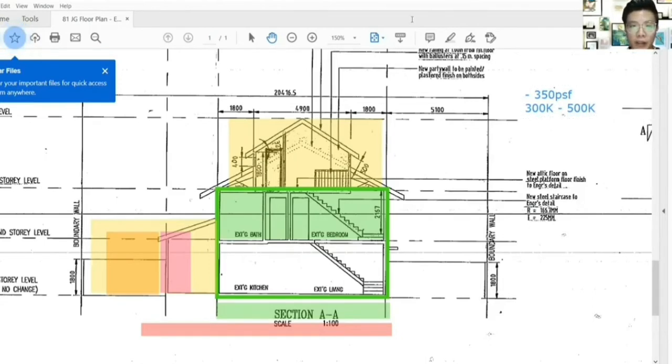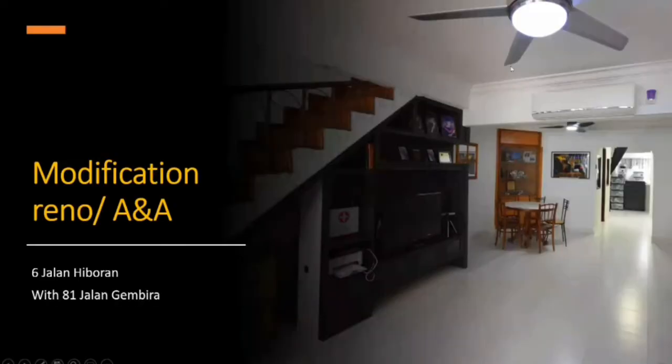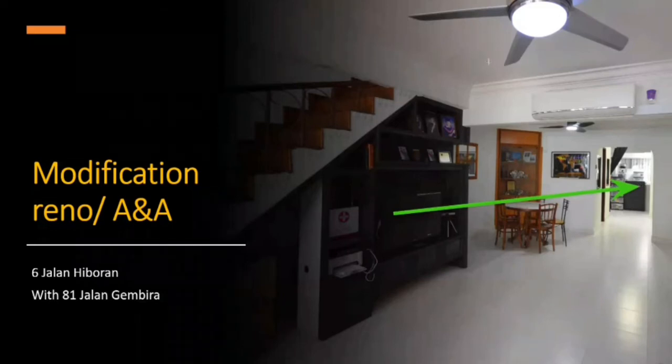So let me just pause here for a while. I'm going to share with you some of the designs that we have done up for the other unit. Now we will go into the house that was already modified and renovated. This is number 81 Jalan Jimbera. So what I'm going to share with you is the exact location of where it was done up behind the extension that was created, and they did up an extra door.